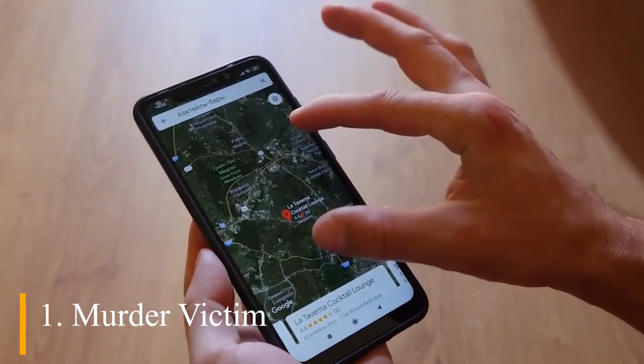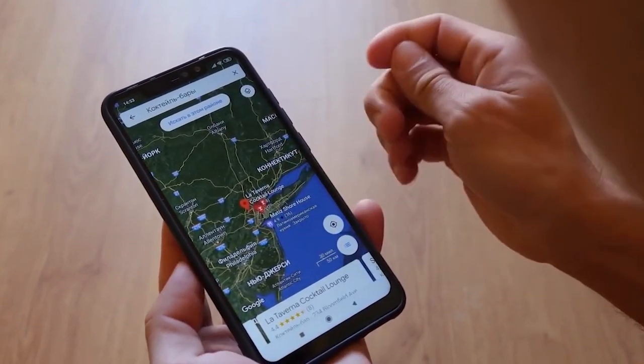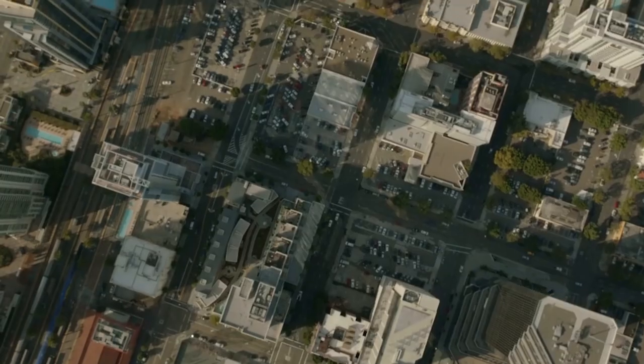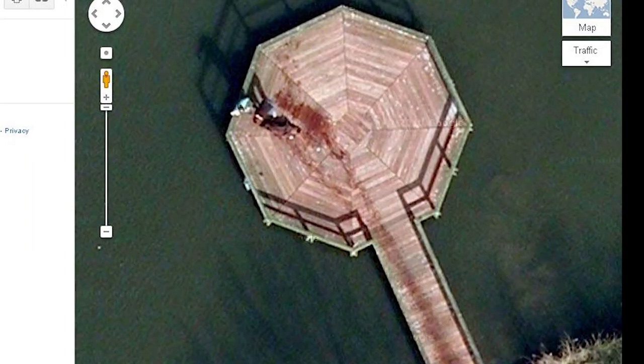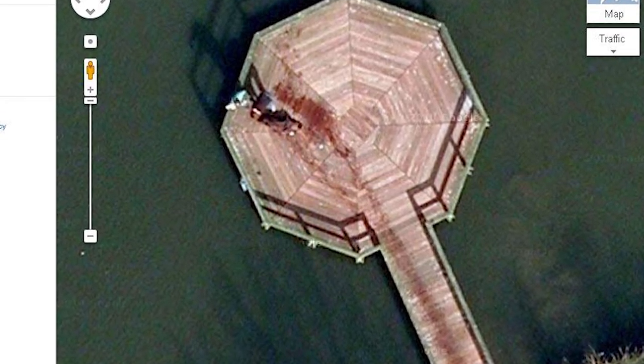Murder Victim. For those who've always wondered if Google Maps has ever unintentionally recorded a serious crime — yes, it has. The case in question was a 14-year-old boy in Richmond, California, whose dead body showed up on Google Maps. It was seen with police cars and a bunch of detectives standing around, suggesting it was captured after the body was found. Understandably, the image brought back emotions for the victim's father, who immediately requested Google to have it removed. It was gone from their maps within days, though it does make us speculate if Google Maps still has unintended images of other serious crimes around the world.